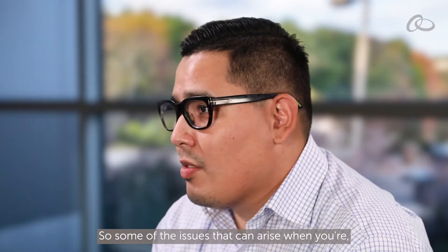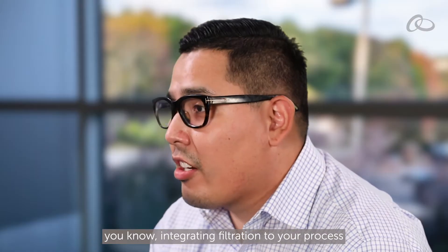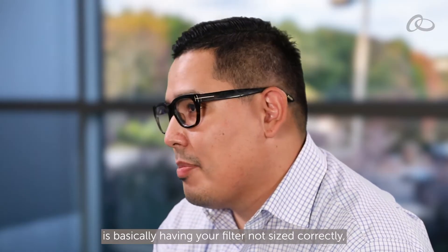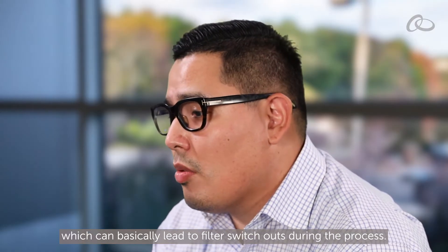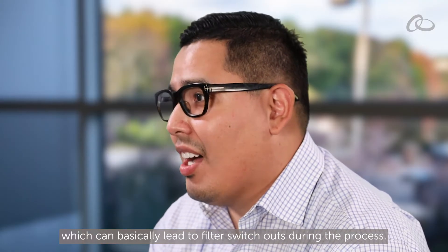Some of the issues that can arise when integrating filtration into your process is basically having your filter not sized correctly, which can lead to filter switchouts during the process.